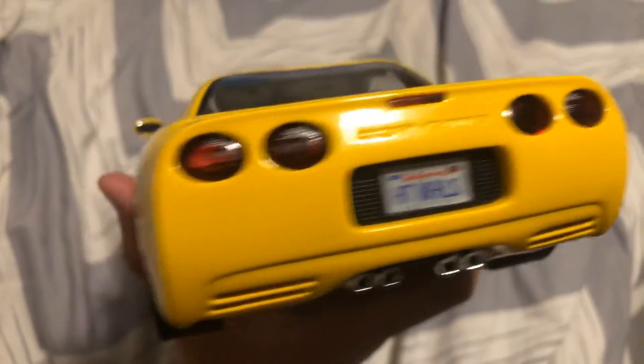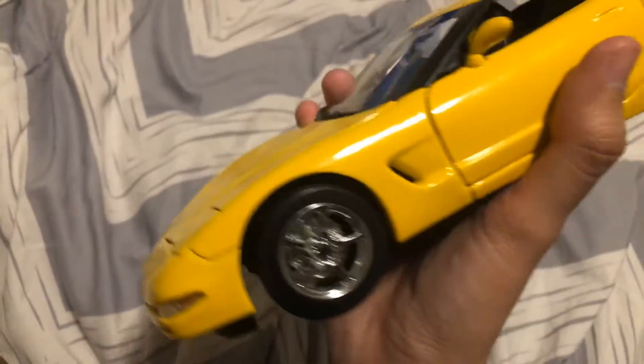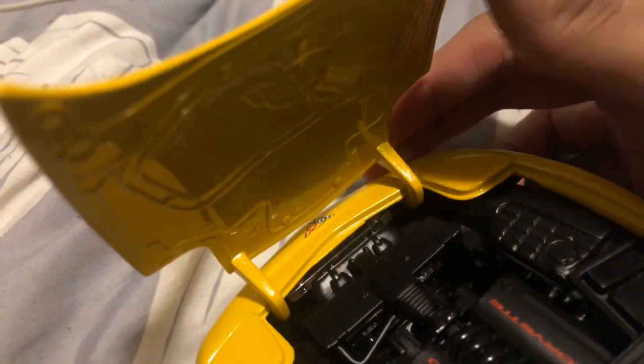I don't understand why Ford didn't make a competitor for the Corvette — I always wish they did, but it's okay. And here's the hood. What's under it? Obviously a big black engine. And there's a Corvette logo right here. It's nice.